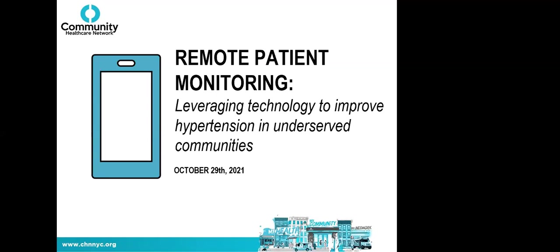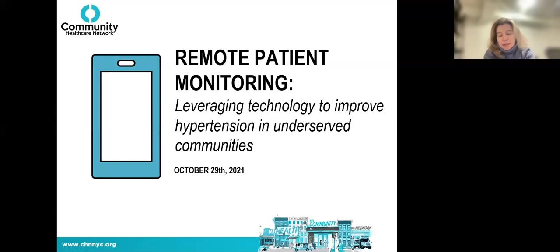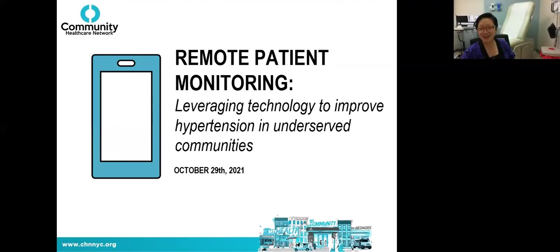Good morning everyone. My name is Jambito Kazoo, I'm a nurse practitioner and currently the Director of Nursing at Community Healthcare Network. I'm Sarah Fernandez, founder and CEO of Previ — the technology partner to Community Healthcare Network in this program. And I'm Dr. Lee, the Medical Director at CHN's clinic in Tremont. We're all very excited to be here.